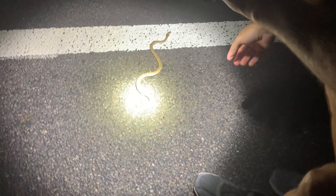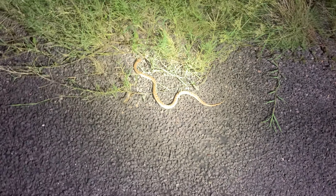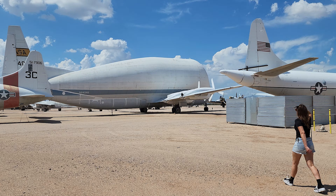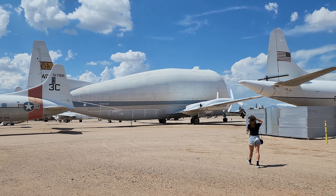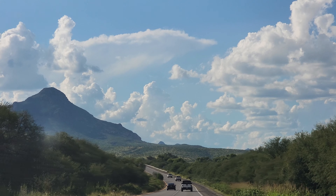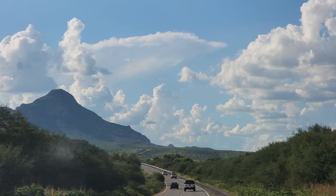How cute - look at him! We saw a different breed and we're helping him cross the road. Look at him, he made it safely to the grass - we saved a snake! On the next episode, we end our chase trip with a visit to an air museum and check out the lush area near the Mexico border. See you next time!